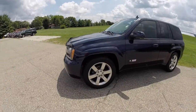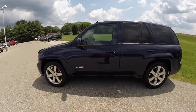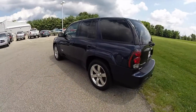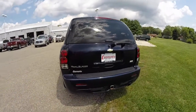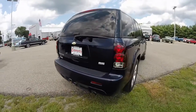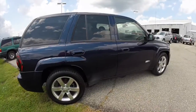This Trailblazer is painted in Imperial Blue Metallic. It has the ebony leather and alcantara seating. It's powered by a 6.0-liter Vortec V8 engine with a 4-speed automatic transmission. It is all-wheel drive. It has 20-inch aluminum wheels and a power sunroof.